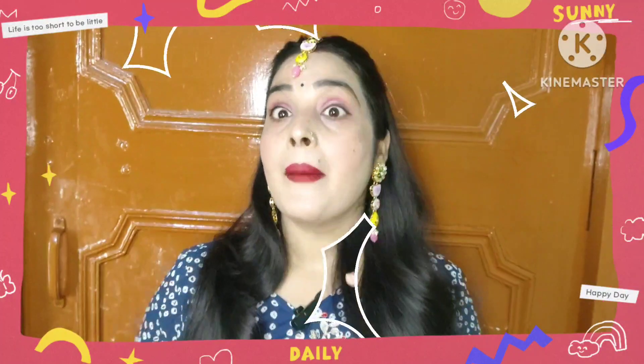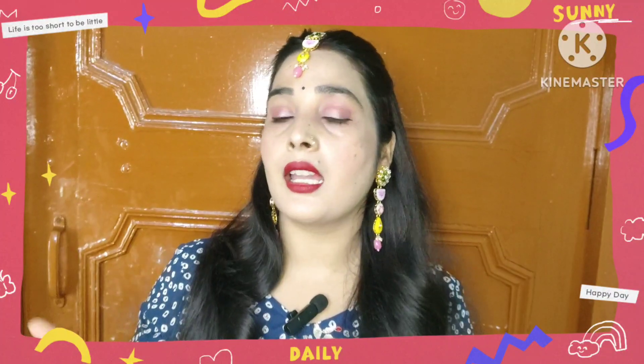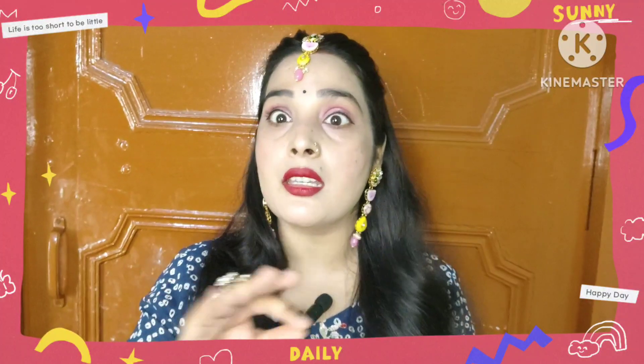Let's start. I will tell you about 5 different looks for Karva Chauth that you can wear with a traditional style.